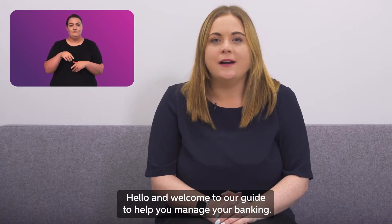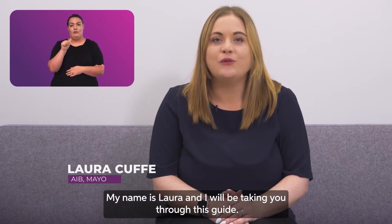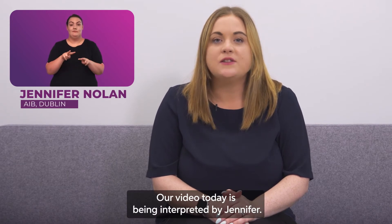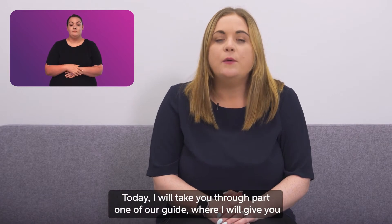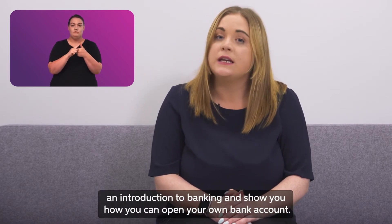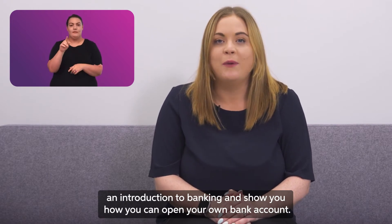Hello and welcome to our guide to help you manage your banking. My name is Laura and I will be taking you through this guide. Our video today is being interpreted by Jennifer. Today I will take you through part one of our guide, where I will give you an introduction to banking and show you how you can open your own bank account.